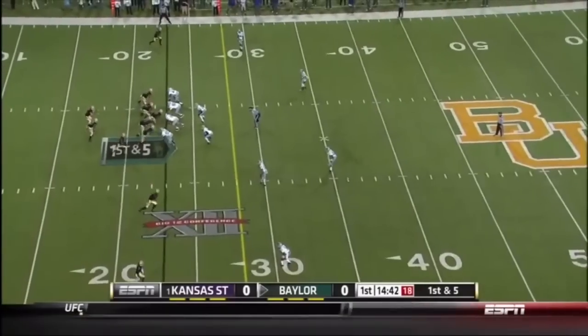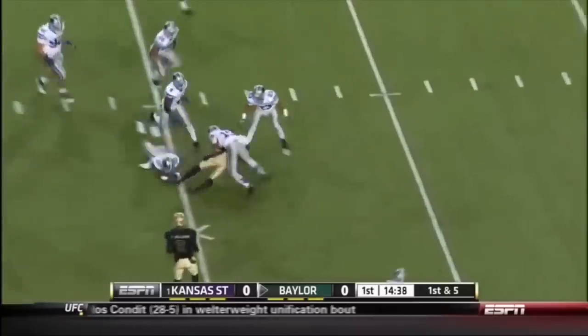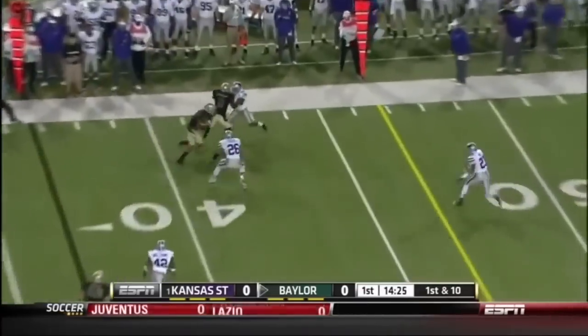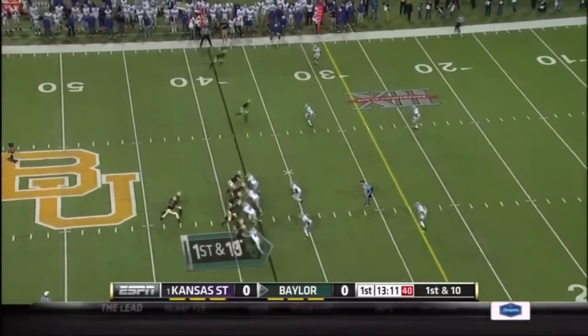The defense runs the bear position, kind of a nickelback linebacker. Back-to-back penalties in the first two plays — two plays to start the game, two penalties. Quick snap, quick throw to the outside. This is going to be another first down. They've got some confidence running the football right now.